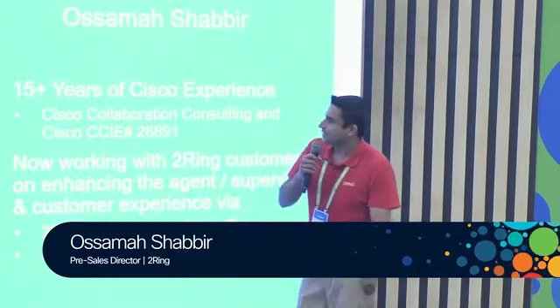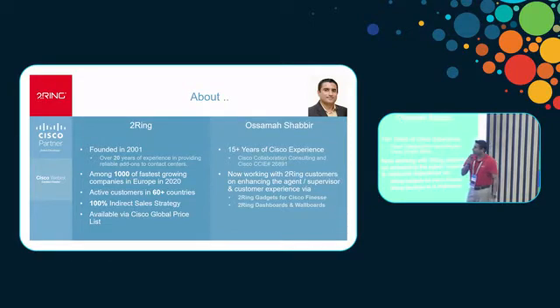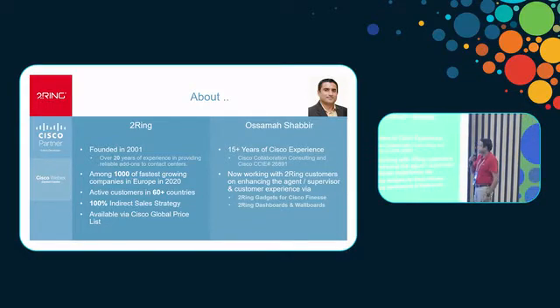My name is Osama Shabir, and I'm the pre-sales director here at Turing. Turing was founded back in 2001 and has been around the Cisco Contact Center world for a while. We developed most of the gadgets for Cisco Finesse, but we also do all the real-time reporting for WebEx Contact Center, PCCE, UCC, and everything else.